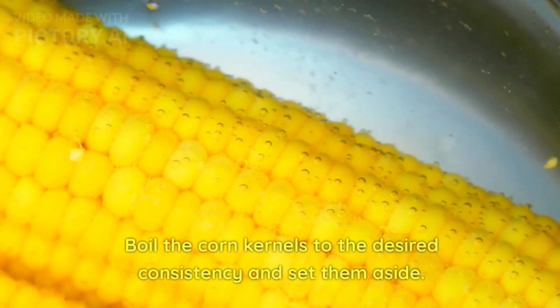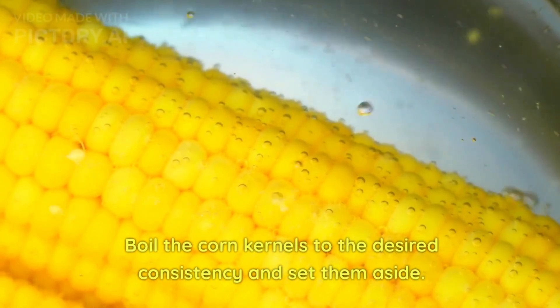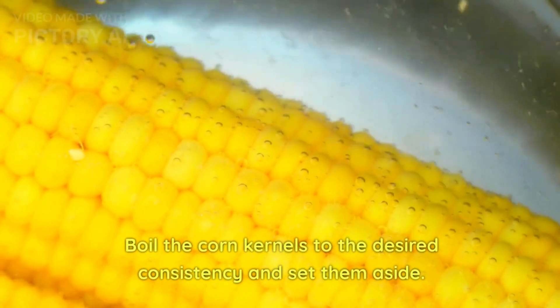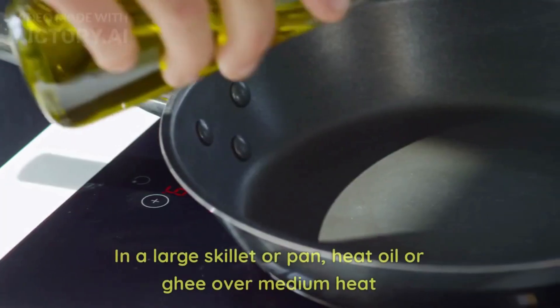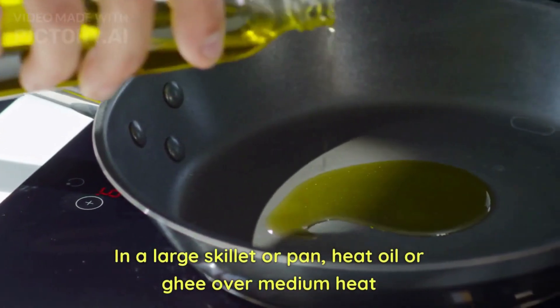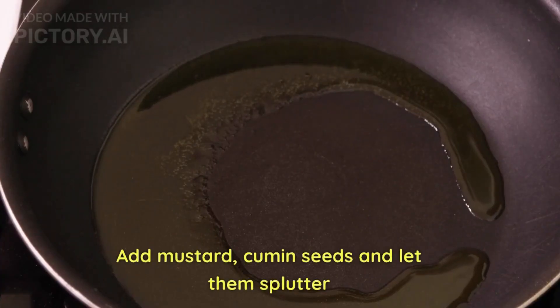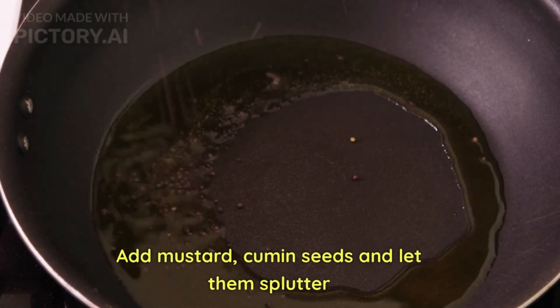Let's look into the cooking instructions. Boil the corn to the desired consistency and set aside. In a large skillet, heat oil or ghee over medium heat. Add mustard and cumin seeds and let them splutter.